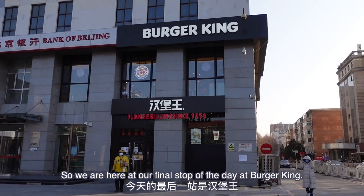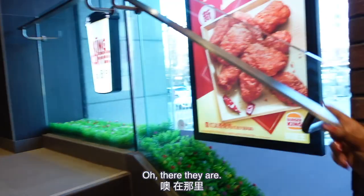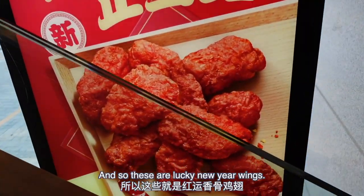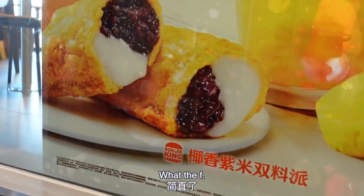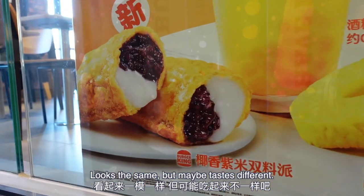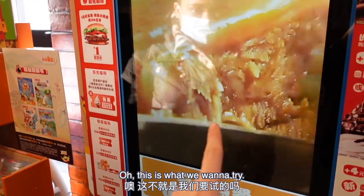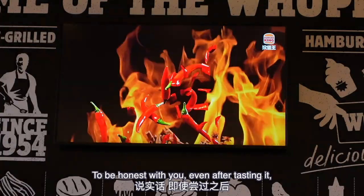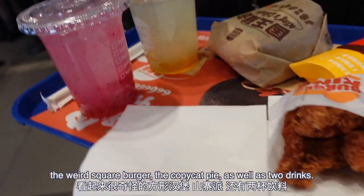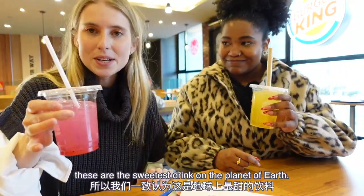We are here at our final stop of the day — Burger King. Fun fact: I've actually never been to a Burger King in China before, and spoiler alert, it's also going to be my last. What we're here to try are the red wings — red being a lucky color for Chinese New Year, so these are the lucky New Year wings. They also have a copycat pie, though this one is purple rice and coconut flavor, called yaxiang zi mi. And there's a very strange-looking square burger we want to try.